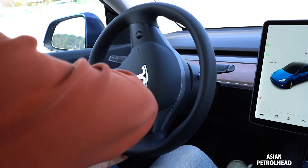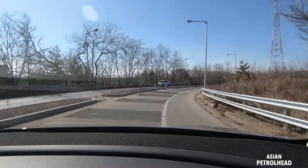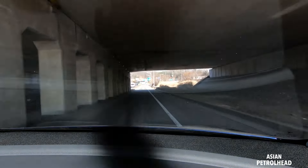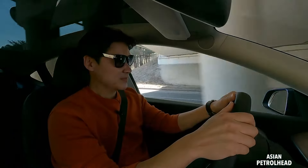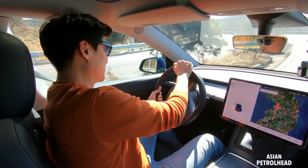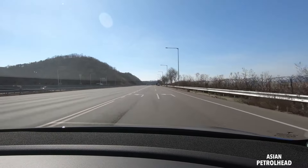There are no gears to talk about, so let's check out the handling capability. It's taking corners very nicely — excellent balance with the battery on the bottom. The dual motors provide excellent grip, and instant torque just pushes the car right out of the corner. What an amazing experience.